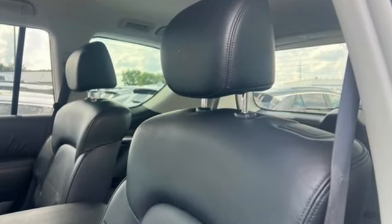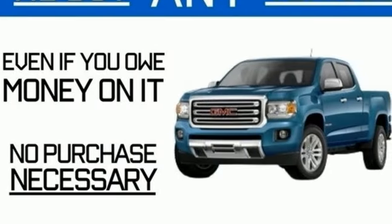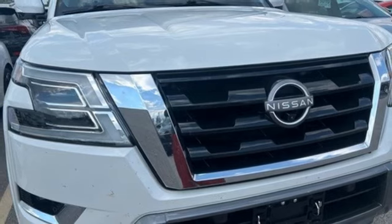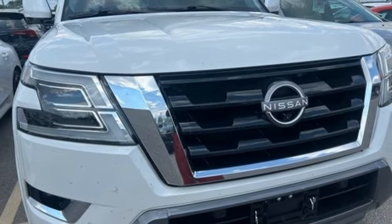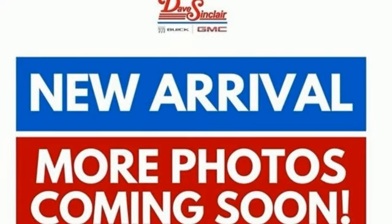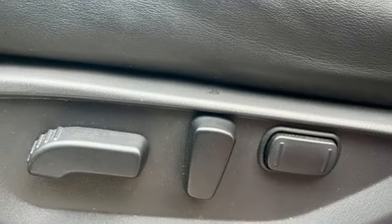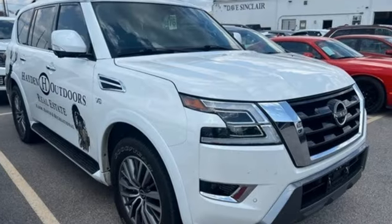V8 engine, front heated leather bucket seats, integrated navigation system with voice activation, auto dimming rear view mirror, dual zone climate control, memory exterior door mirror settings, external memory control, express open and closed sliding and tilting sunroof, memory steering wheel settings, and automatic transmission.